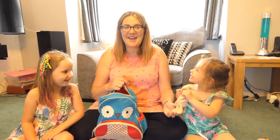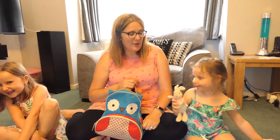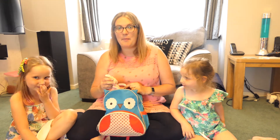A teddy bear! Yeah, in case we get a bit lonely. That's Lily the rabbit. Maybe we might feel lonely when we're on our adventure, particularly if we're sleeping on our adventure — if we're going to camp. We'll put our teddy bear in.